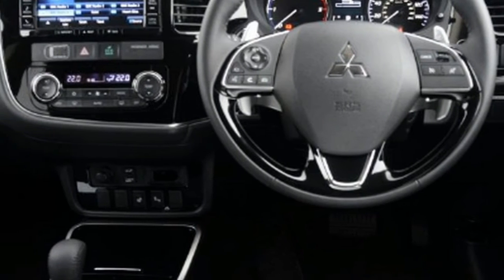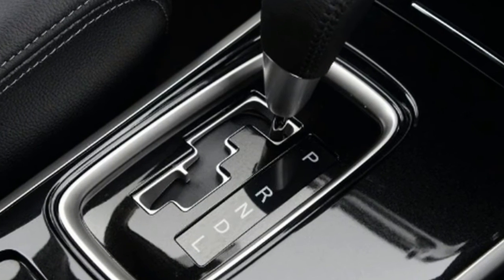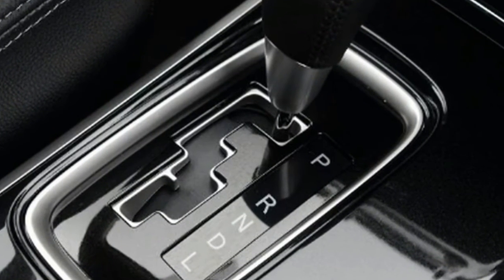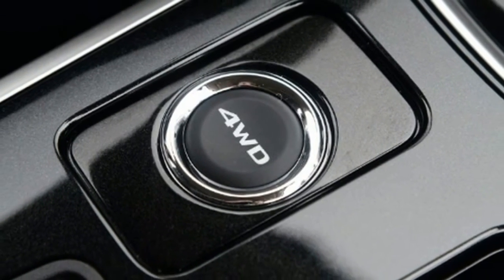That CVT transmission feels like any other autobox at low speed, and it's only when you step on the gas that the revs soar and an unpleasant, constant grumble from under the bonnet appears.